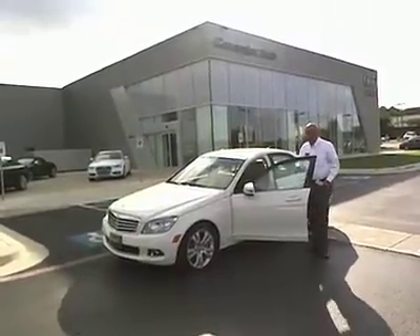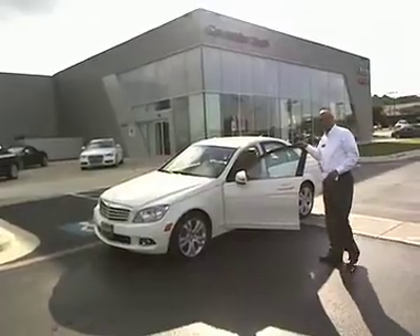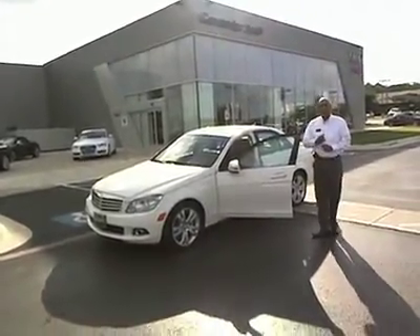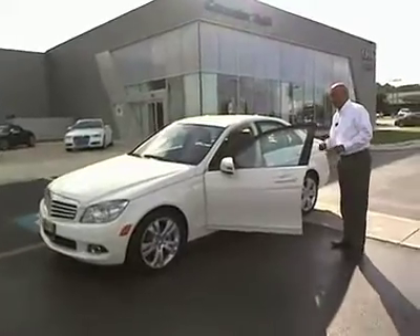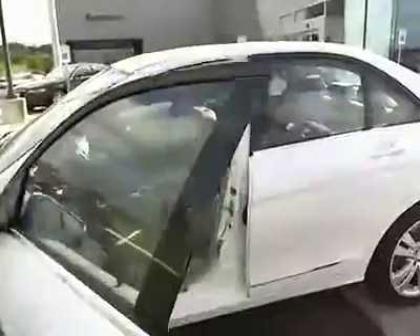We've got a nice 2010 Mercedes-Benz C300 here right now. It had one owner. It's got about 16,000 miles on it. As you can see, it's a nice white one. It has a nice beige interior. MFM satellite radio, Bluetooth capable.